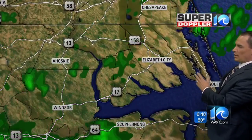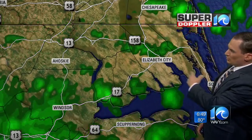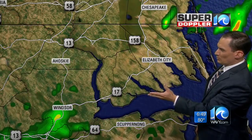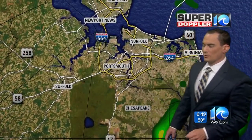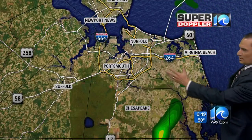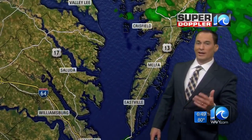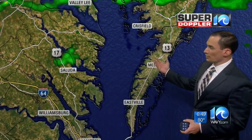We do have some breaks over the outer banks at the moment, but there are more showers offshore. There's a break in Elizabeth City — there's been rain all over the place here, but it's been scattered. There's some rain south of Windsor in Bertie County, and some more into southern Virginia Beach — passing showers from time to time, but it's not widespread rain. There's hardly anything at the moment on the eastern shore, middle peninsula, and northern neck.